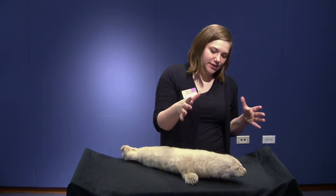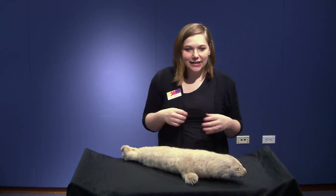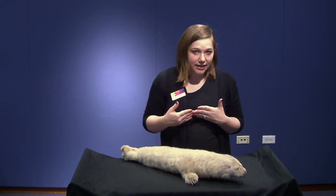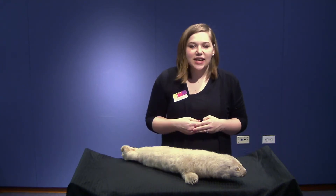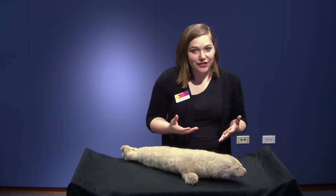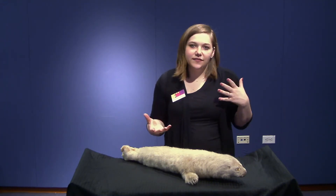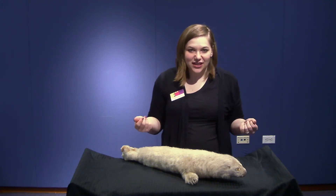We're going to learn about harp seals today and I have a pup harp seal, a baby, with me. Harp seals are mammals, which means they're warm-blooded, they have fur as we can see on the pup here, and they give birth to live babies. They're also carnivorous, which means they eat meat. Harp seals specifically eat fish and crustaceans, but they'll eat a little bit of anything they can find.